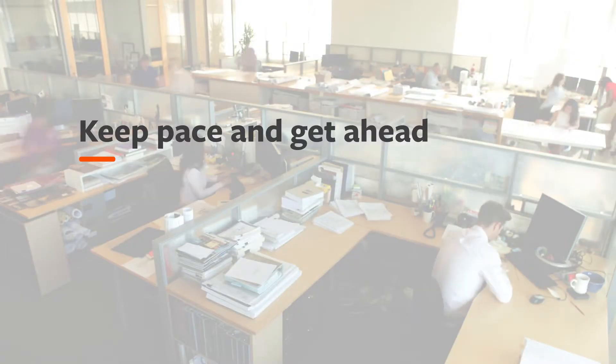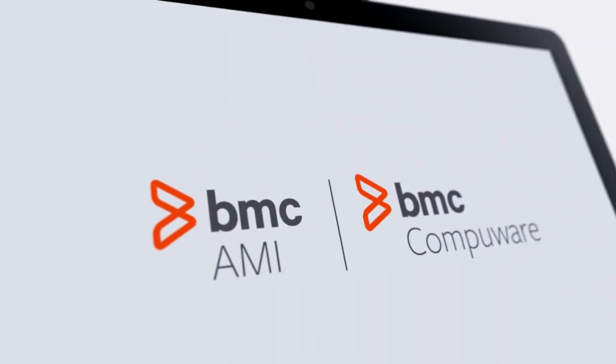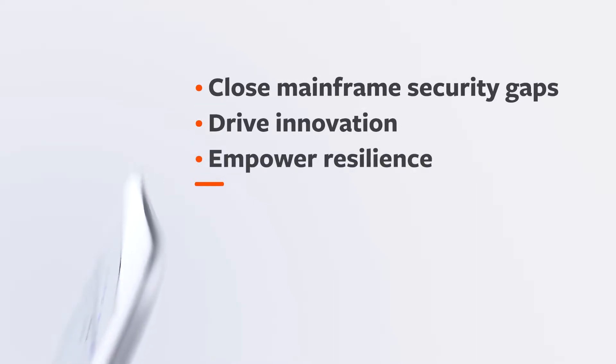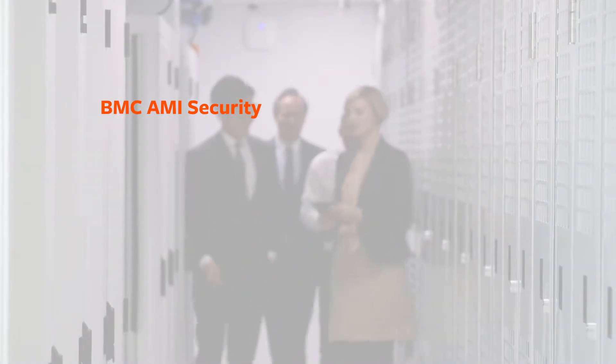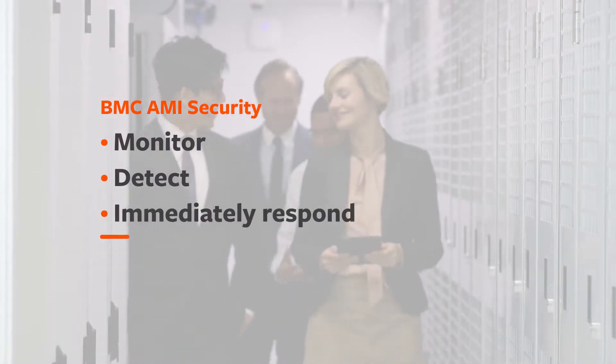To help businesses keep pace and get ahead amid persistent disruption, new capabilities within the BMC AIME and BMC CompuWear portfolios close mainframe security gaps, drive innovation, and empower resilience. Protect your privileged user accounts with BMC AIME Security's expanded features that monitor, detect, and immediately respond to unusual privileged user activity to keep your mainframe and your business safe.